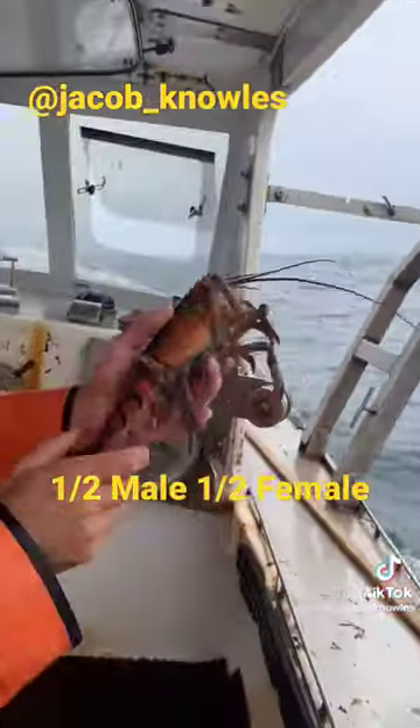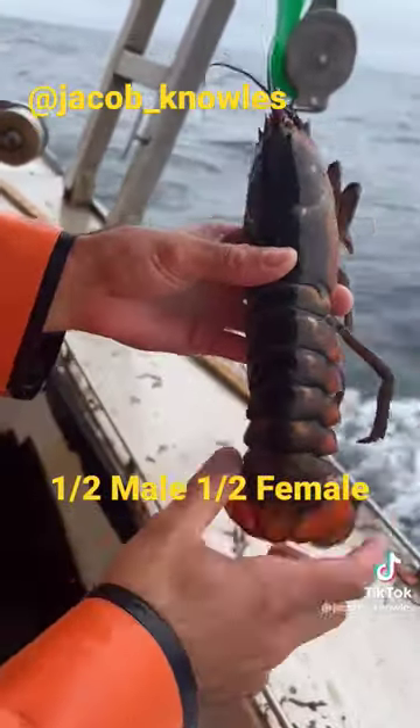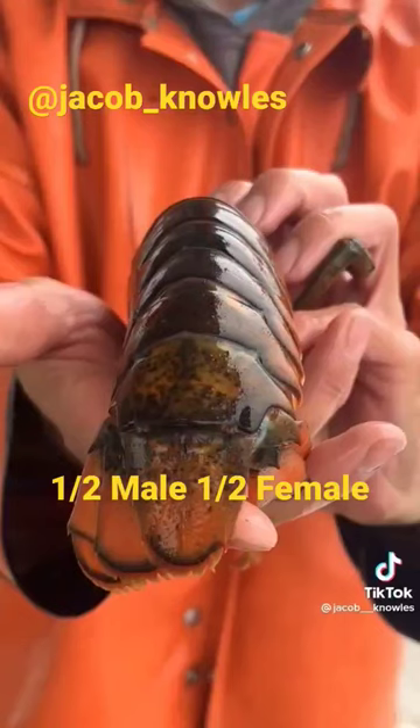Back to our interesting lobster. One half of the tail is a male tail and the other half is a female tail. I don't know if the video will do it justice, but it is 100% half male, half female.